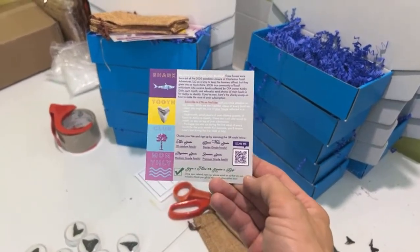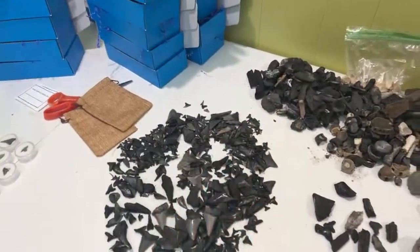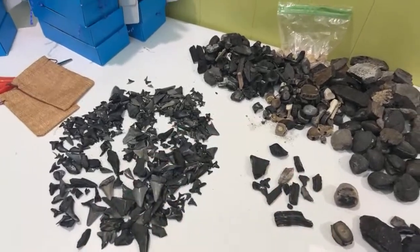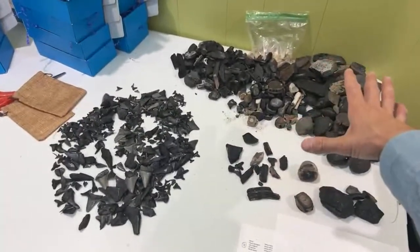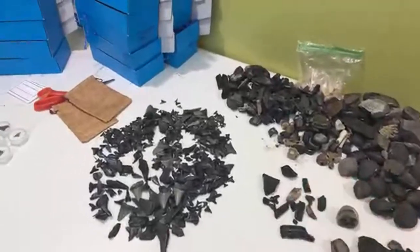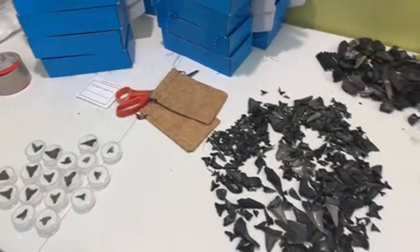Each box gets a card talking about everything that is in there and some other information about the other levels and a little bit more about what the subscription entails. Then I'll go through and pick out the Megalodon tier fossils, and then lastly the largest group — the Great White Sharks — get the remaining fossils divvied up among them. About 17 to 20 people are getting all of this divvied up, and none of this is staying on my table after tomorrow.